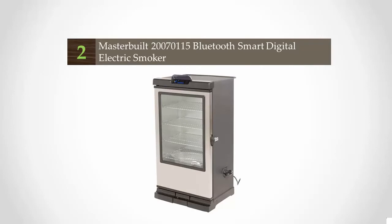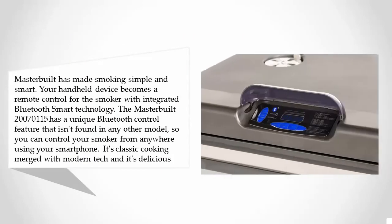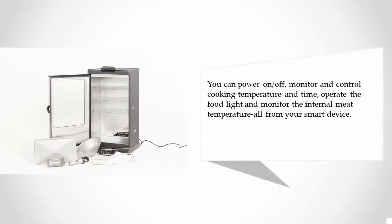At number two, Masterbuilt has made smoking simple and smart. Your handheld device becomes a remote control with integrated Bluetooth Smart technology. The Masterbuilt 20070115 has a unique Bluetooth control feature not found in any other model, so you can control your smoker from anywhere using your smartphone. You can power on/off, monitor and control cooking temperature and time, operate the food light, and monitor the internal meat temperature — all from your smart device.